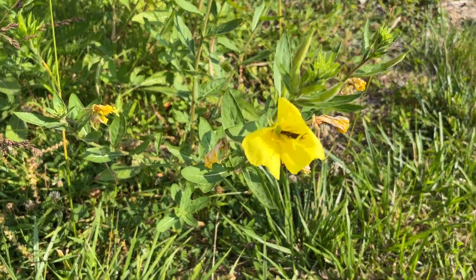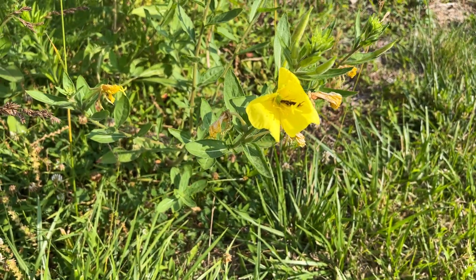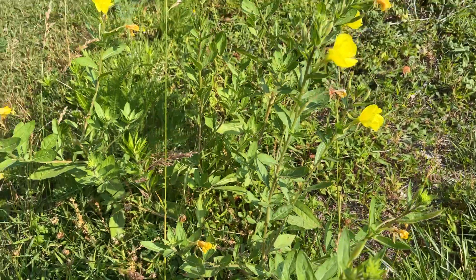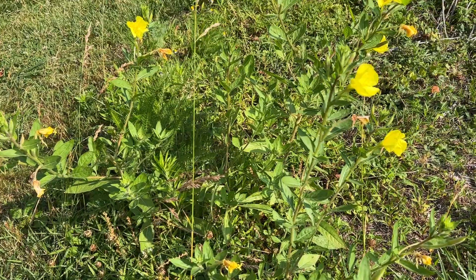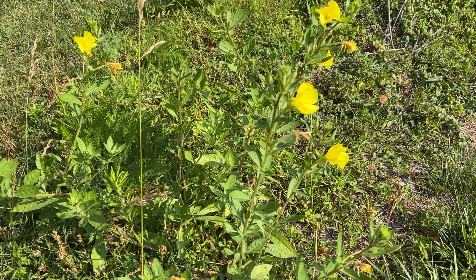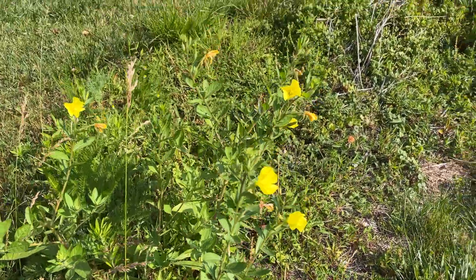I have earwigs absolutely everywhere - it's so disgusting, I hate them. I don't know what this flower is. The deer kept eating it until I sprayed the deer repellent on them. Whatever it is, it's clearly tasty, and I'm glad that I did spray it so that I get to see these blooms.